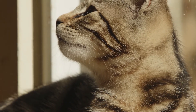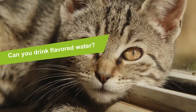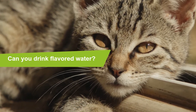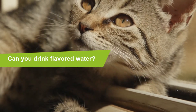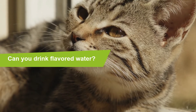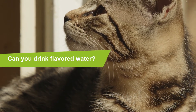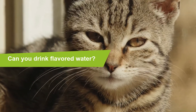Can cats drink flavored water? Yes, cats can drink flavored water. Veterinarians often advise cat owners to allow their cats to drink flavored water so that they consume the recommended daily intake. Some cat owners make ice cubes from tuna broth or juice and place them in the bowl of water. Be careful with the flavorings and sweeteners in flavored water, as they could be toxic. Xylitol, for example, does not affect people, but it is fatal to cats, and fluid replacement with electrolytes is also not recommended for cats.